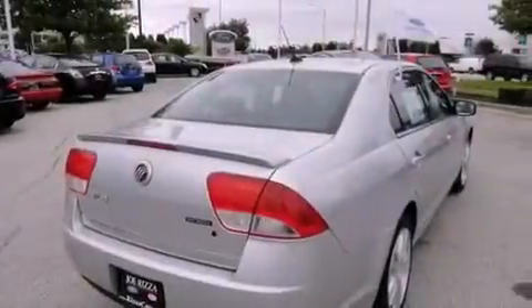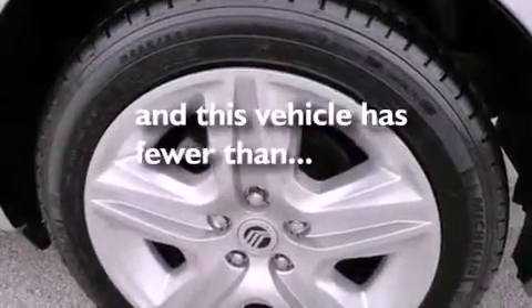Also included are an anti-lock braking system, side impact airbags, and full power accessories. This vehicle has fewer than 17,000 miles on the odometer.